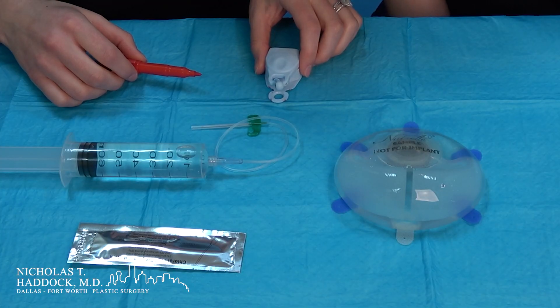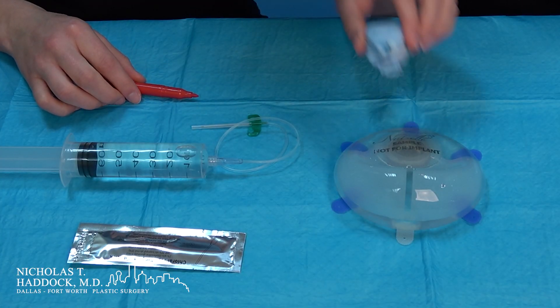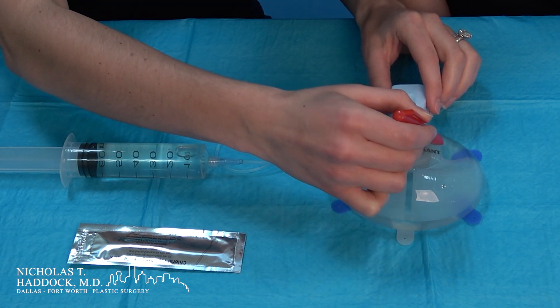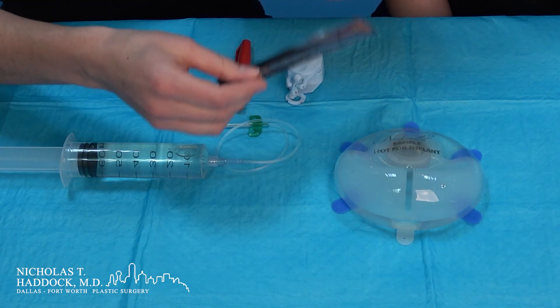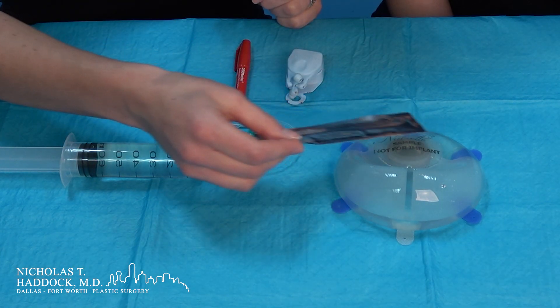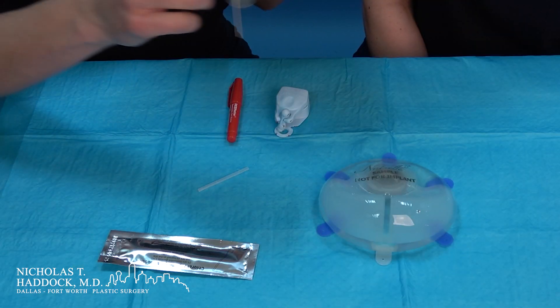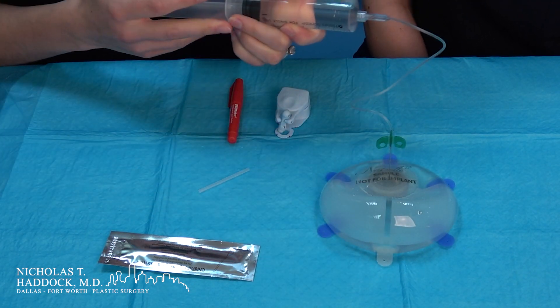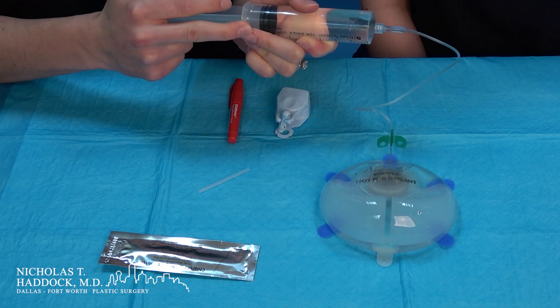The way this process works is we use this port finder to find the center of the tissue expander, and then we mark the placement when it's in the middle of the expander. Then we take a chlorhexidine swab and we clean the area. Next we take this needle and we gently insert it into the middle of the expander and then we will slowly inject.